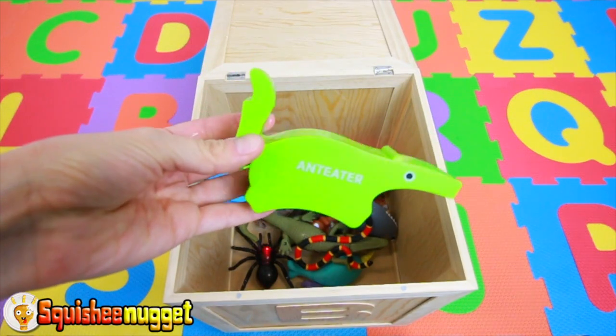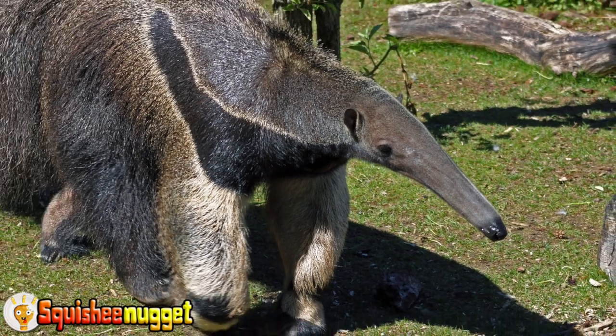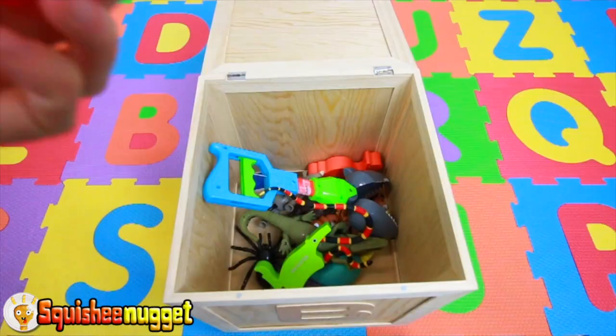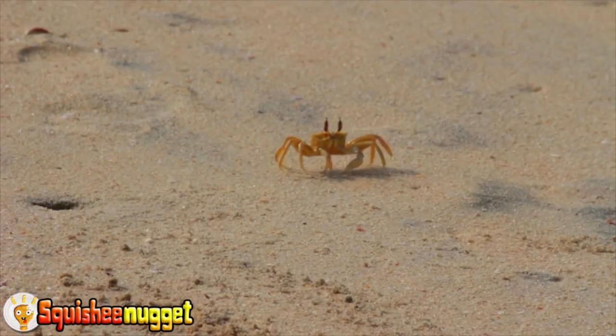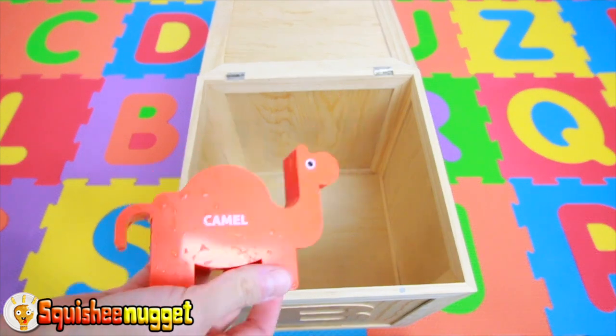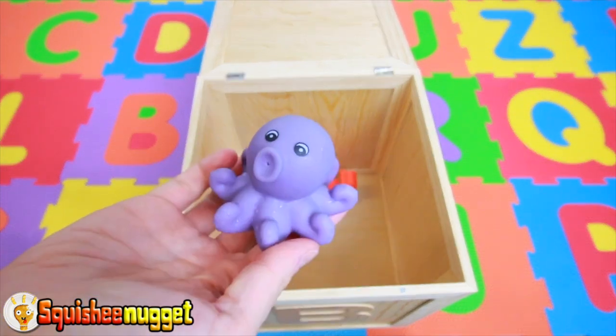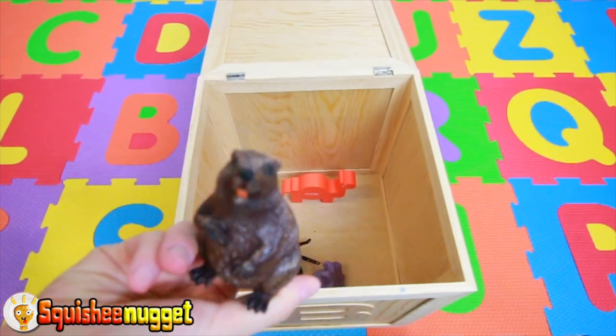Green Anteater. Red Crab. Orange Camel. Purple Octopus. Black Spider. Brown Beaver.